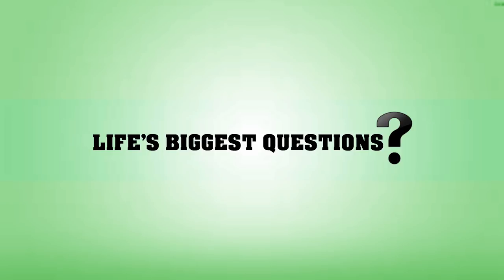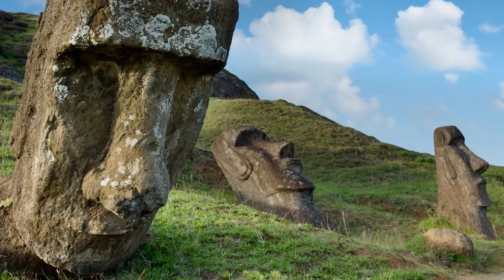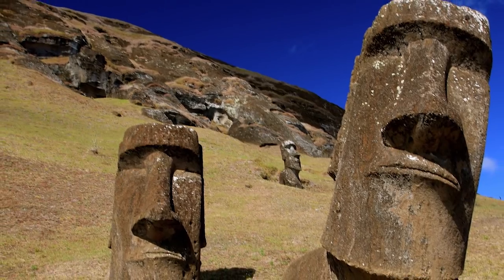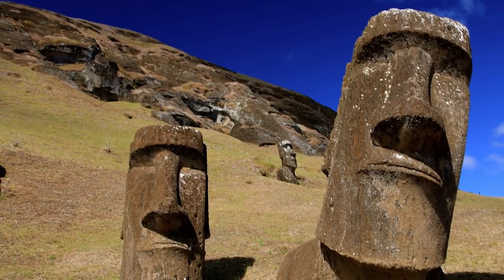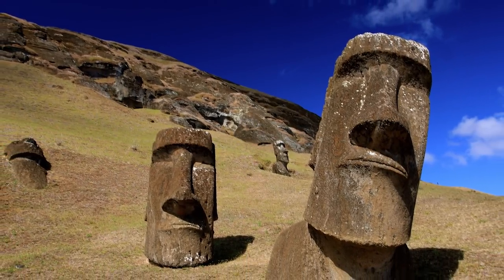Hello and welcome back to Life's Biggest Questions, I'm Ron McKenzie-Lefurgey. Rapa Nui, otherwise known as Easter Island, is the home of the mysterious and majestic statues known as the Moai. These have taken up residence in pop culture, showing up everywhere from television shows to comic strips. But what are they, and where did they come from? Let's explore!